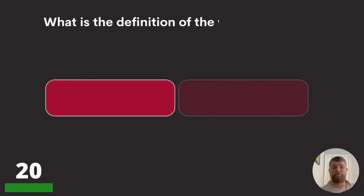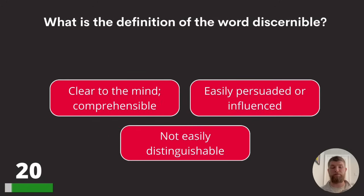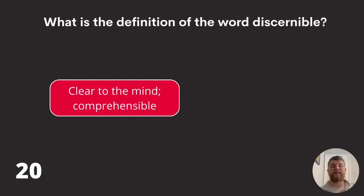Question twenty: what is the definition of the word 'discernible'? Clear to the mind or comprehensible, easily persuaded or influenced, or not easily distinguishable? Discernible means clear to the mind or comprehensible.